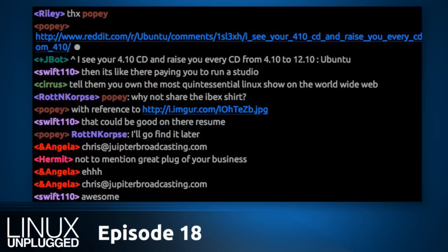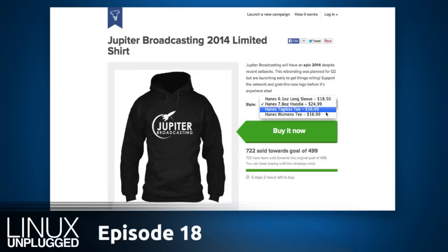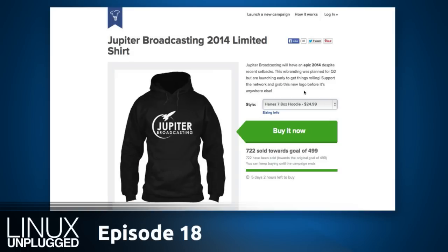We've exceeded expectations on our TeeSpring campaign — we're now at 722 shirts of the 499 we needed to unlock it. You have five days and two hours left to grab yourself a Jupiter Broadcasting limited 2014 shirt, hoodie, or ladies' tee. Go to teespring.com/Jupiter2014. If you're listening more than six days after it was posted, it's too late.